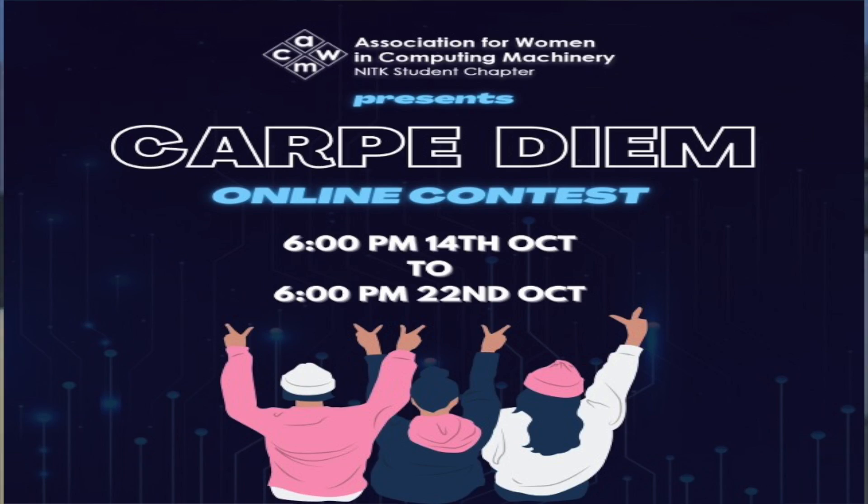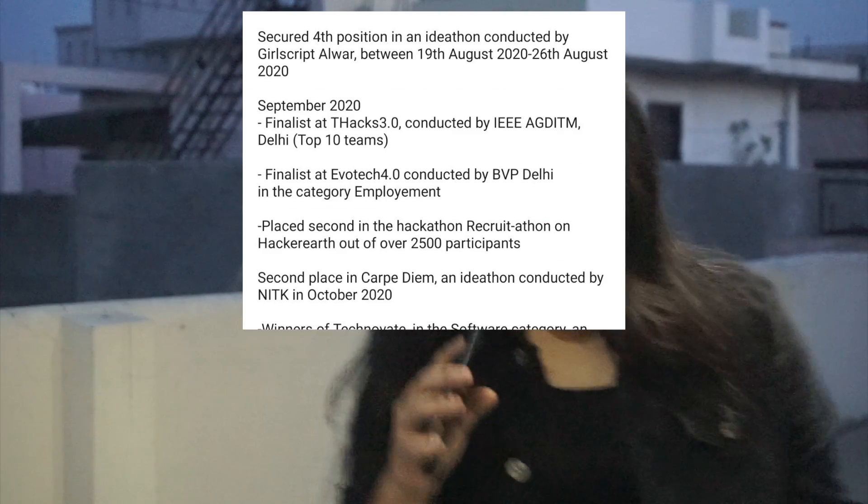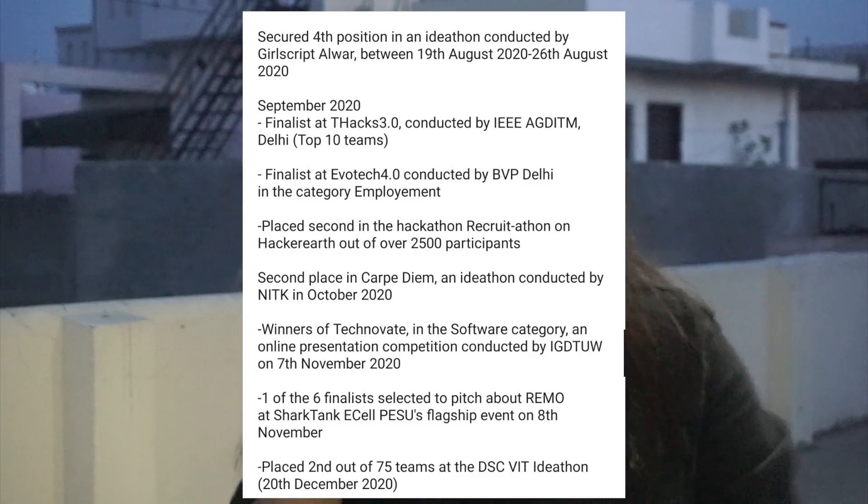Starting from today, this is Episode 1. We are going to talk about a project that won first prize at Tech Innovate, second prize at Capradium Recruitathon, various ideathons, many special mentions, and more. Remarkably, this was built by just three girls over a period of two months.